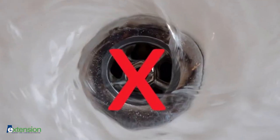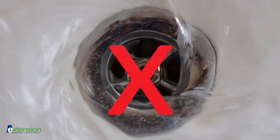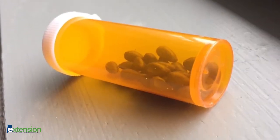If these methods are not available in your area, as a last resort, throw them away in the trash. First, remove all personal information from bottles by removing the labels.